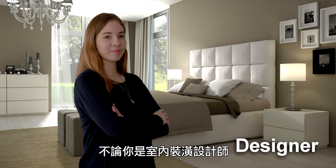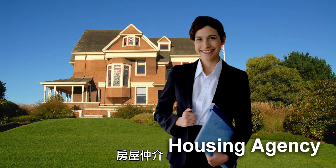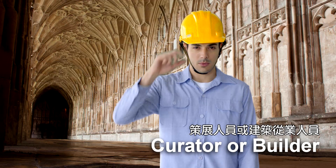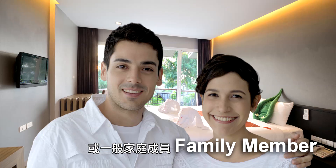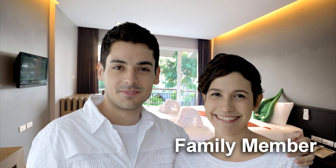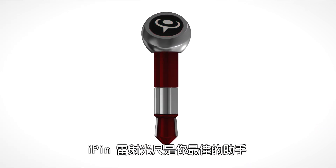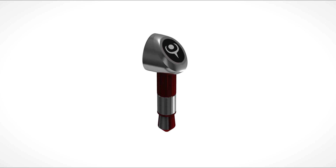No matter if you're a designer, a housing agency, security, a materials e-catalogue maker, a curator or a builder, an AR app developer or a family member — the iPin Spatial Ruler is the best assistant.